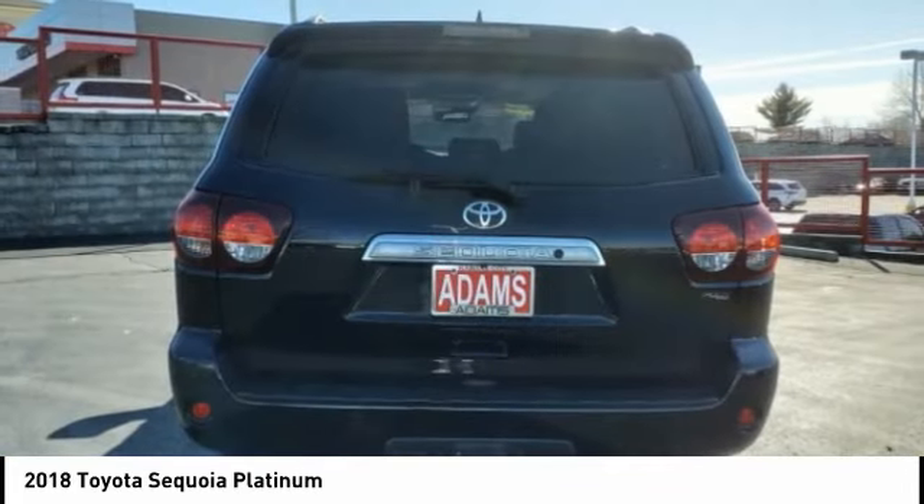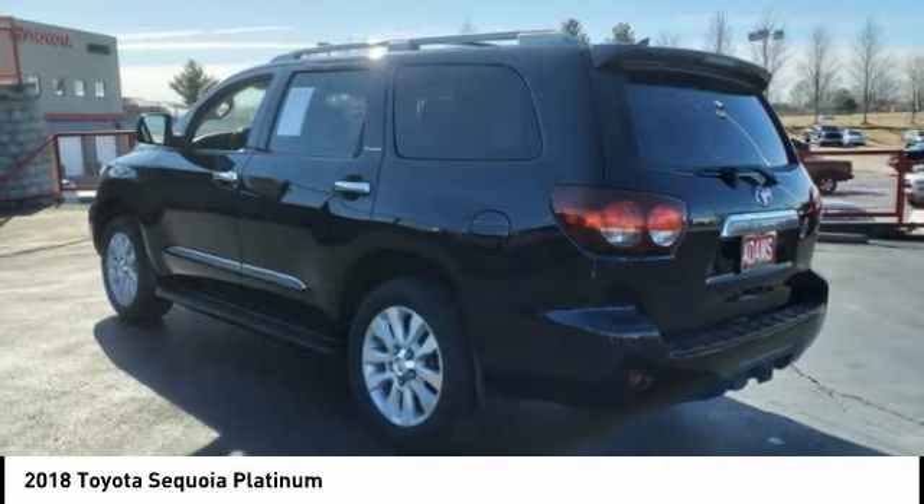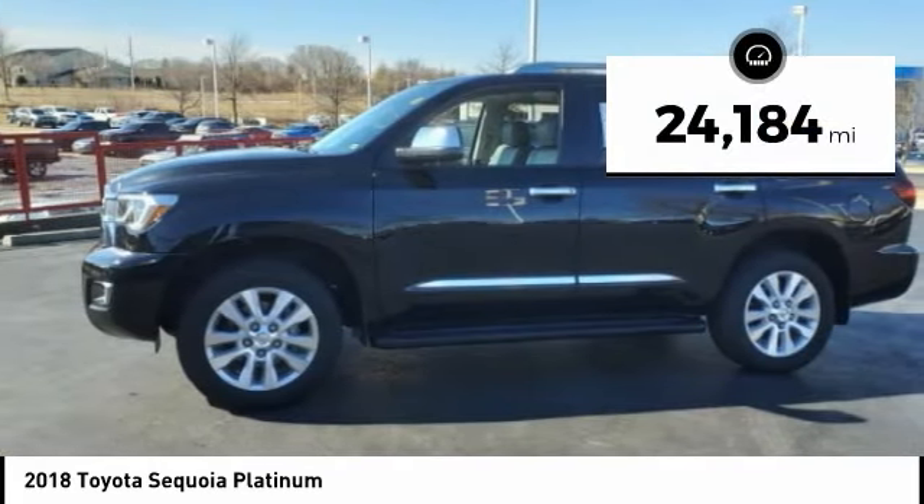With Sequoia, peace of mind comes standard with eight airbags, including an all-row side curtain airbag. This vehicle has less than 25,000 miles.